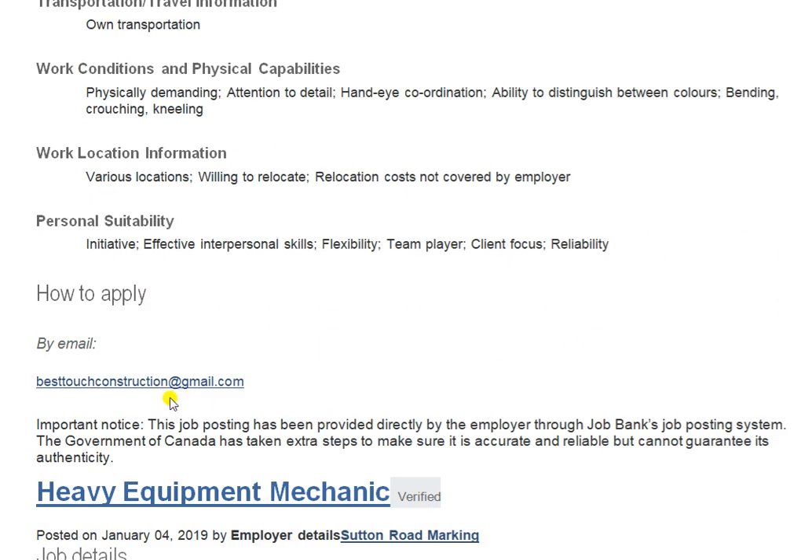How to apply: if you are interested and you are a painter with experience, send your CV with a cover letter. If you don't know what a cover letter is, go to Google and search how to make a cover letter for a Canadian job. Important notice: this job posting has been provided directly by the employer through the Job Bank posting system. The Government of Canada has taken steps to ensure accuracy but cannot guarantee authenticity. You can apply by the email ID found in the descriptions.